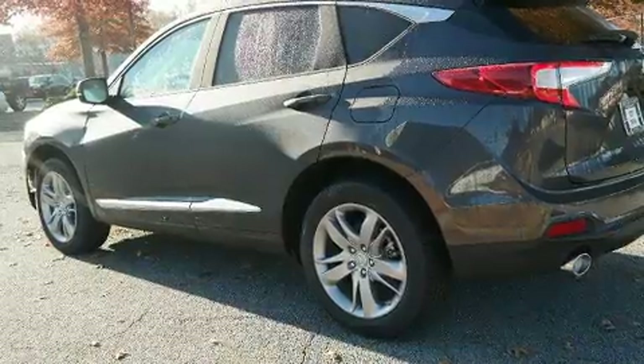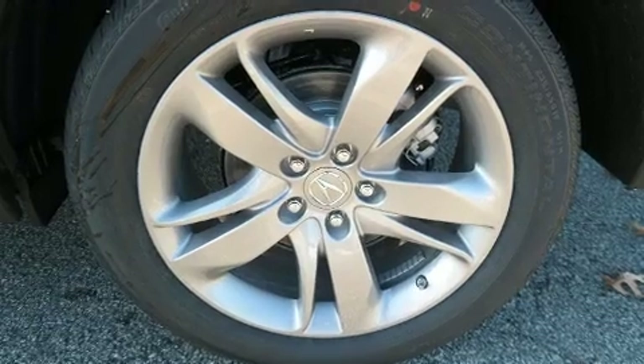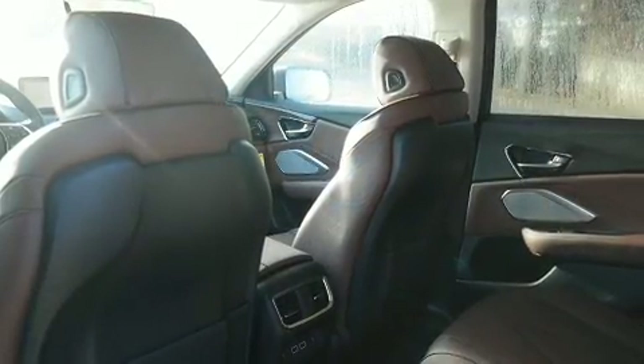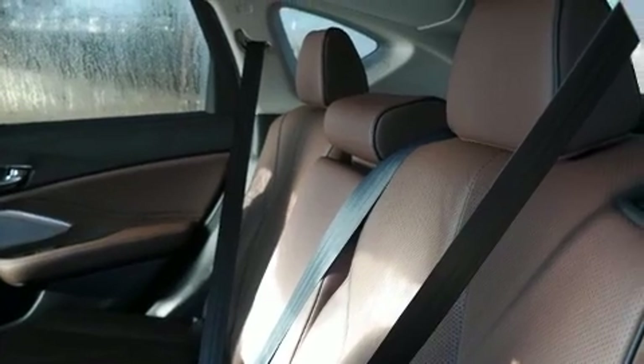Acura prioritized fit and finish, as evidenced by front and rear reading lights, an automatic dimming rearview mirror, heated and ventilated seats, a power moonroof, a power rear cargo door, and cruise control.